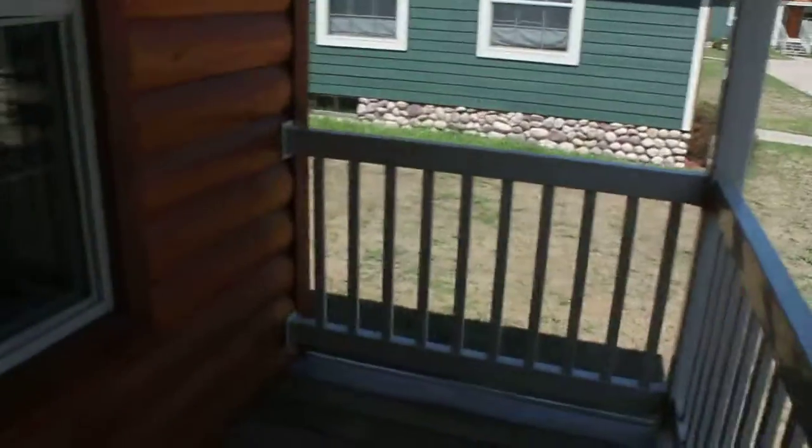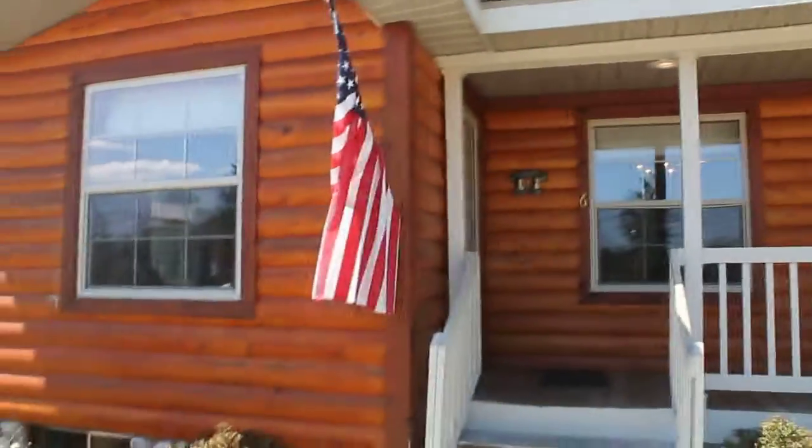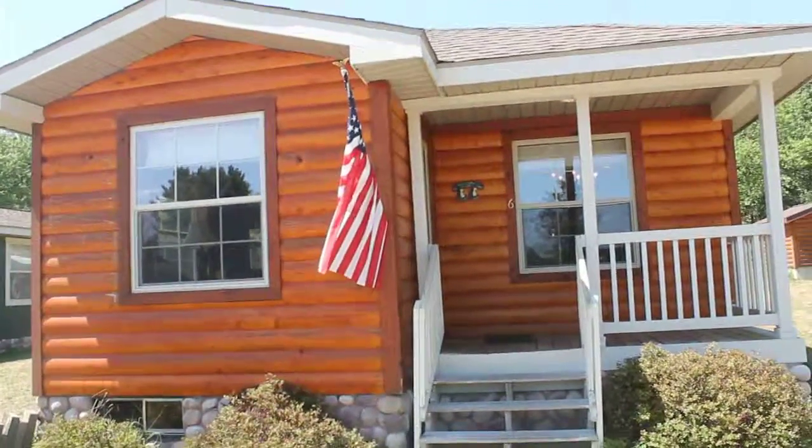Once you get outside, you have a little porch here to sit on, as well as a nice picnic table. And that is Bear Cottage number 6.